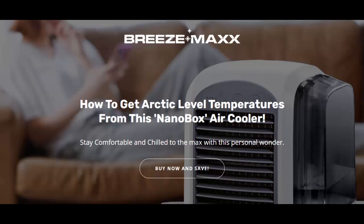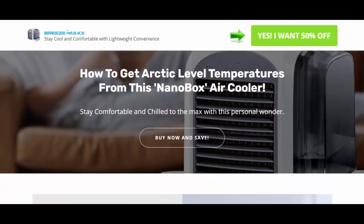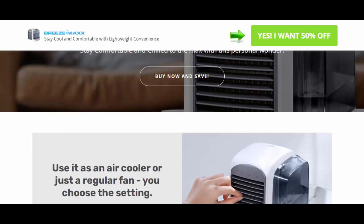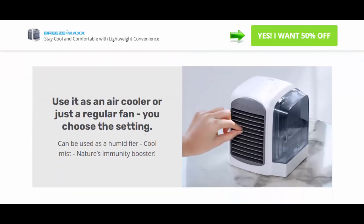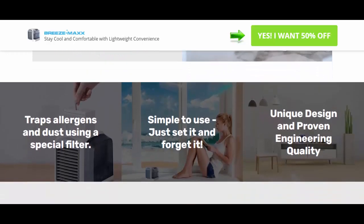Hello friends, in this video we are going to review Breeze Max cooler. If you are looking for Breeze Max reviews, here is an informative video. As this one is creating buzz across Canada and the United States of America, lots of households are looking for more information regarding this cooler.